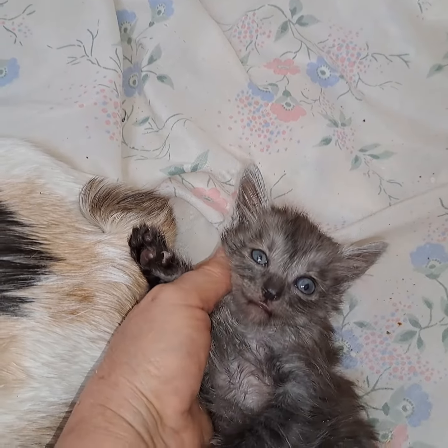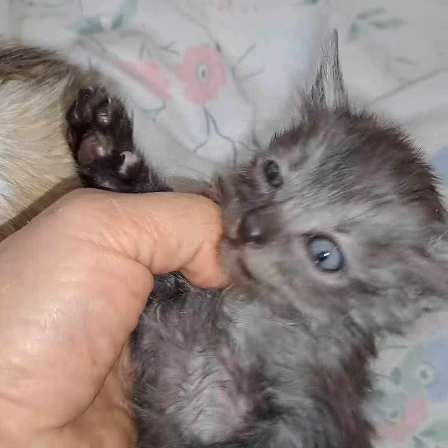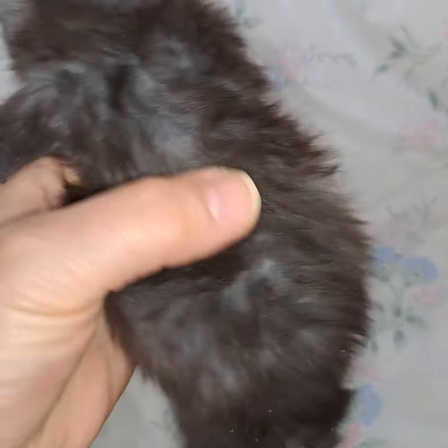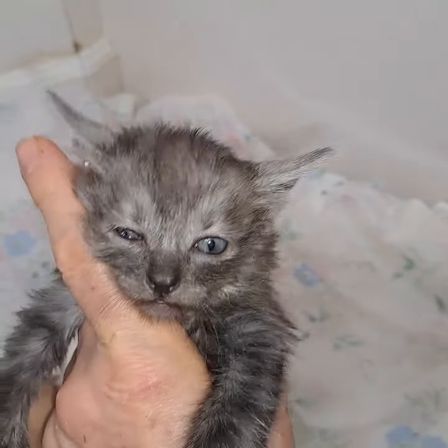I'm not choking you, kid. I'm just trying to show them how beautiful you are. Yes, you are. You're very beautiful. Anyhow, this is my long-haired black smoke boy and his name is Kilauea.